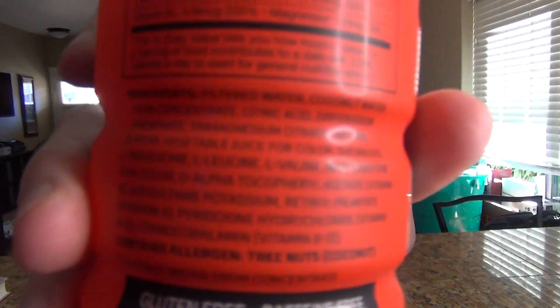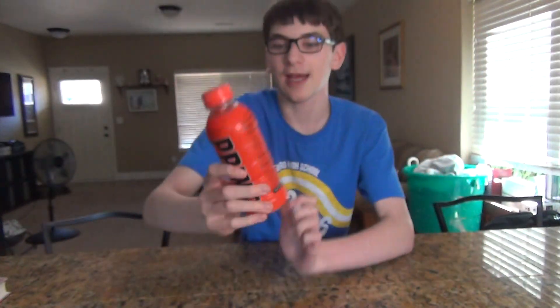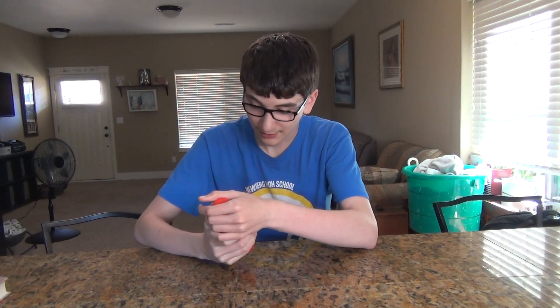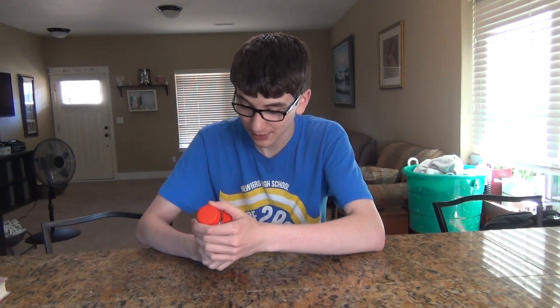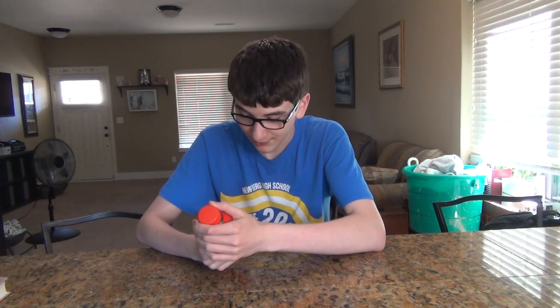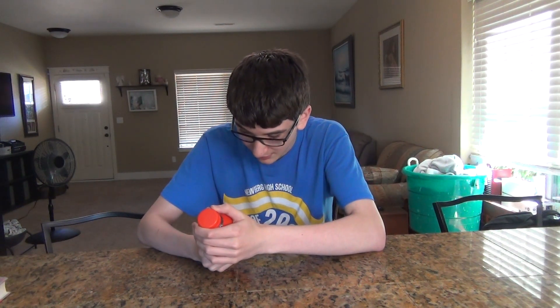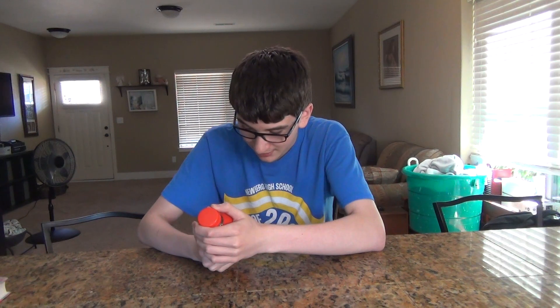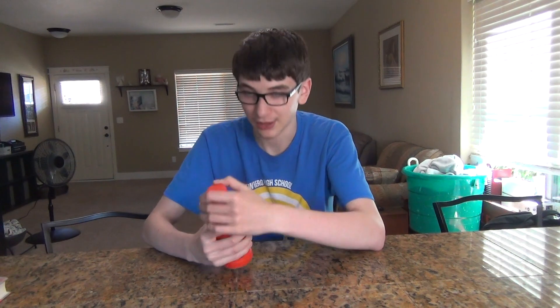So if you need to know what it contains, there's all the stuff it contains — I don't know if you can really read that — but it is gluten free and caffeine free, it has 10% coconut water, which must be why it tastes a little odd, 250 milligrams of BCAAs, B vitamins, antioxidants, and 834 milligrams of electrolytes.